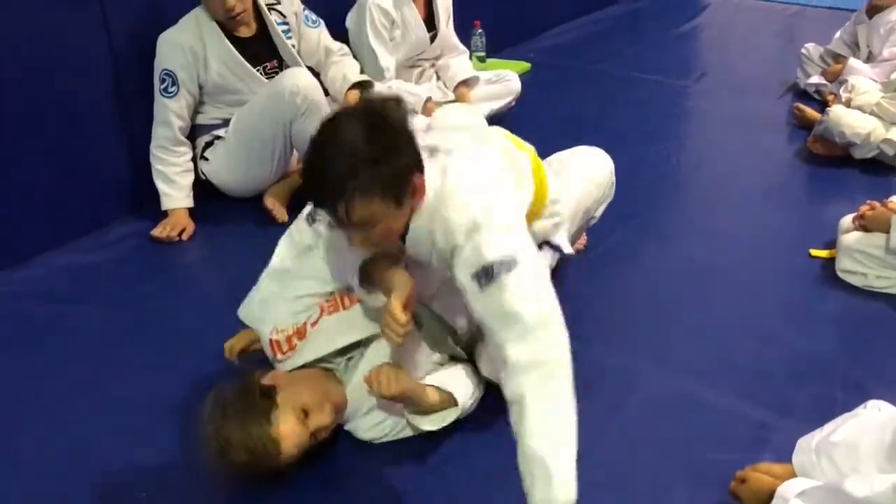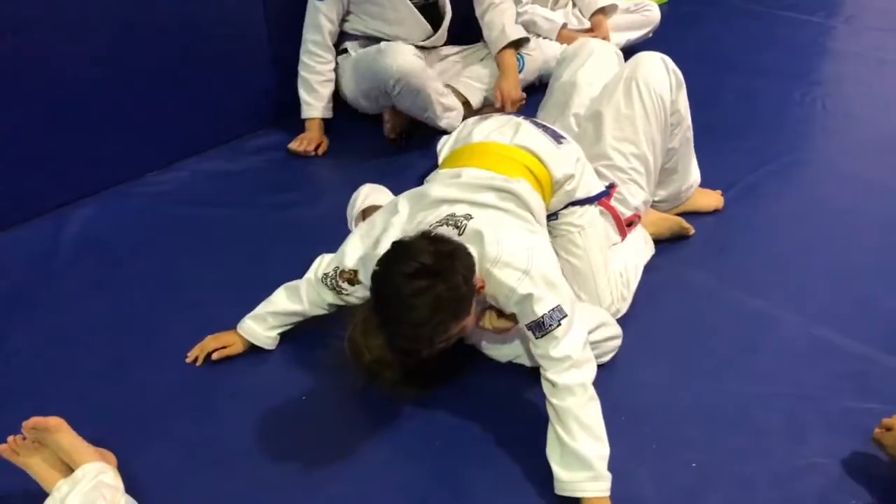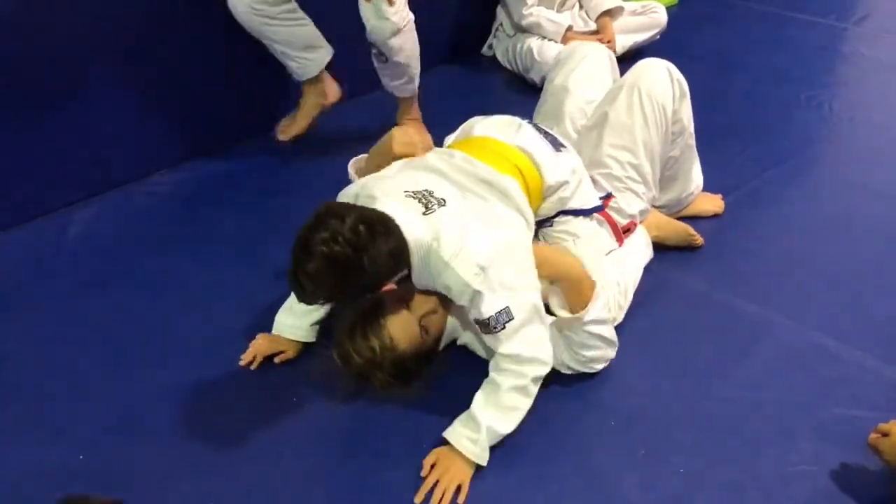Yep, next one. Last one. Good. Okay, Elaina, now you're going to escape mount position.